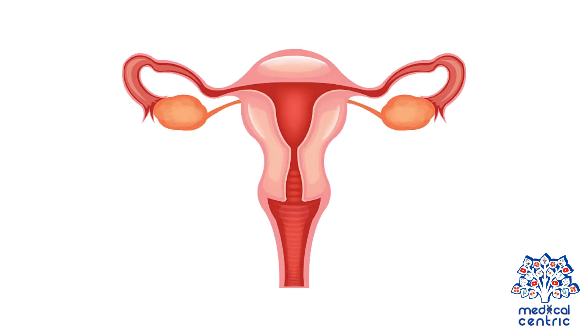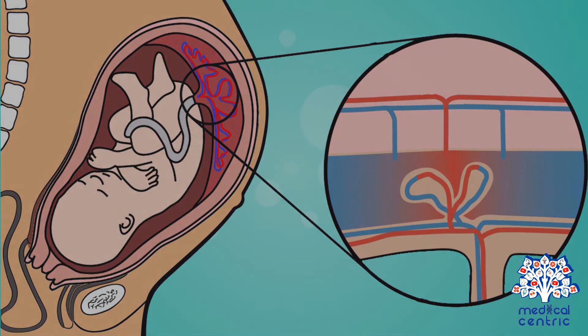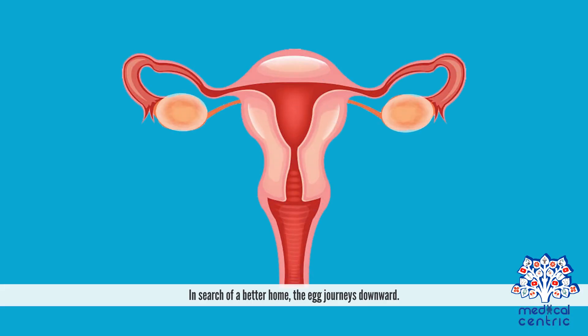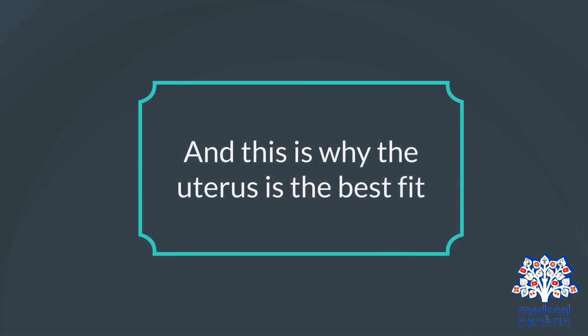The main purpose of the uterus is preservation of life. It is the site of nourishment for the developing baby, making it one of the most significant reproductive organs in the female body. In search of a better home, the egg journeys downward. Enough space can't be provided by the tight fallopian tube to house the growing embryo, and this is why the uterus is the best fit.